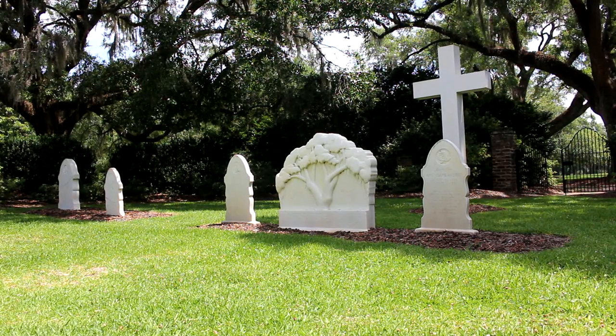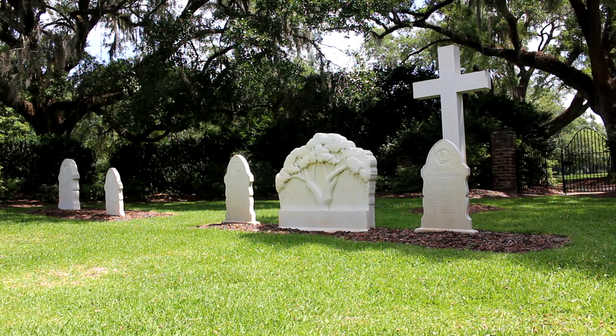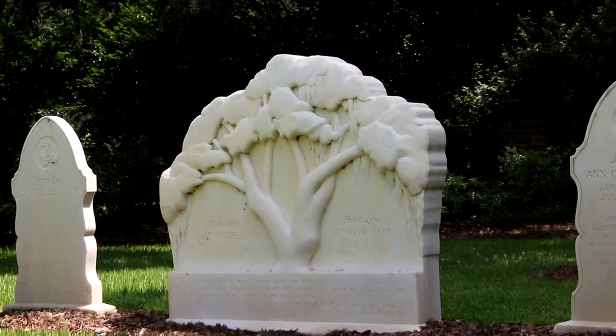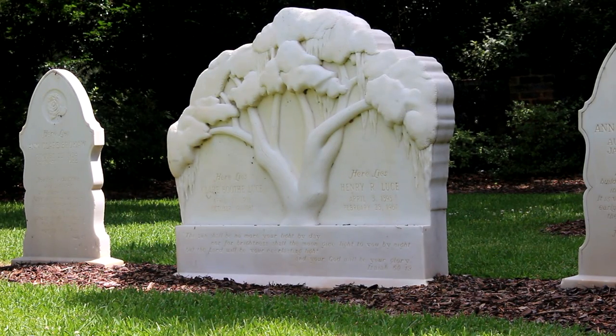One of the cemeteries you can find here is for the Luce family — the family that donated the land to the monastery, if I'm correct. They take care of their headstones and the land here. There is a beautiful piece of artwork — an angel oak — for Henry and Claire Luce, I think. I have not seen one like that in a long time, or ever really. They have another cemetery and we will go to that as well. All right, let's head over to the pond.